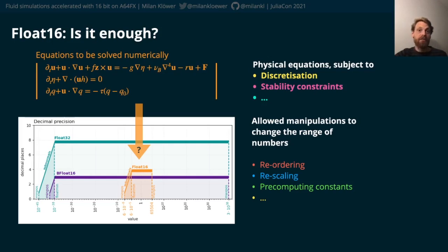Reordering — that means changing the order in which calculations are performed — or rescaling, that means, for example, making something bigger first which is then undone later. Here we use a multiplicative scaling that basically just multiplies a scalar s to our equations.